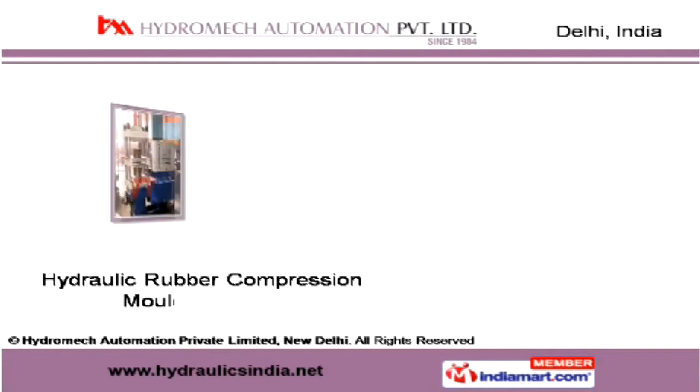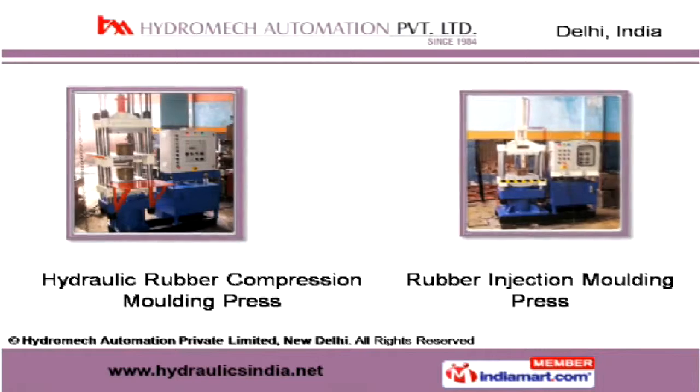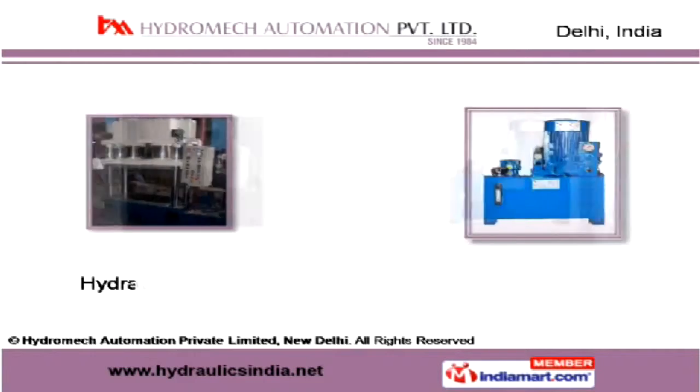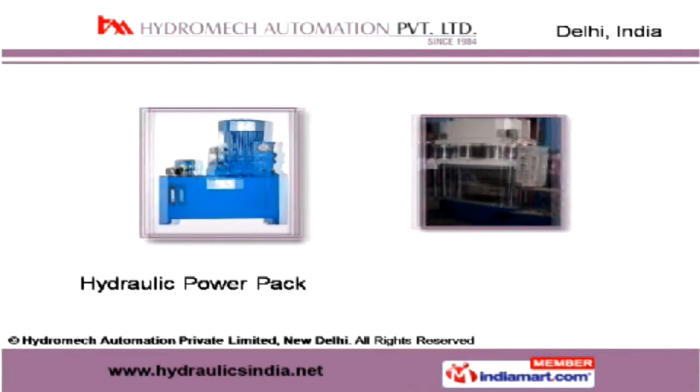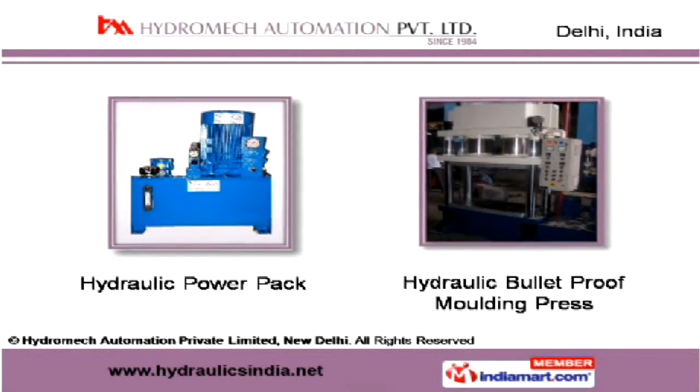Rubber injection molding presses are used in the production of plastic parts, telecommunication items and other such products. Our hydraulic power packs offer capacities and configurations for any application needs that may arise.